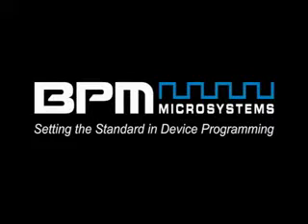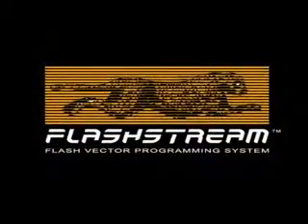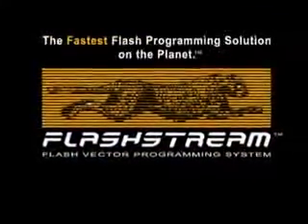BPM Microsystems, setting the standard in device programming. FlashStream — the fastest flash programming solution on the planet.